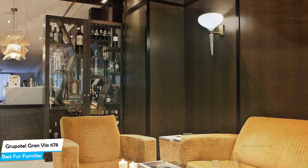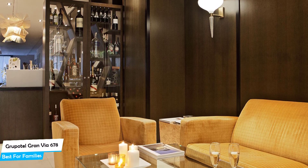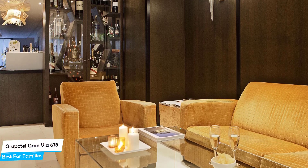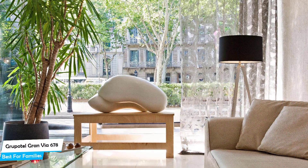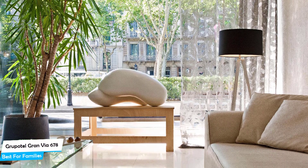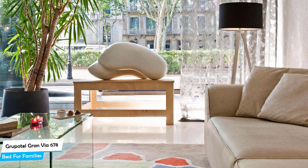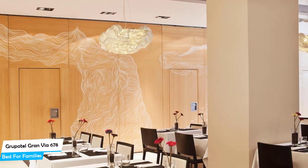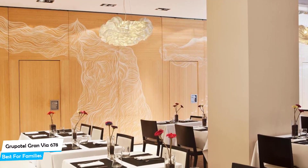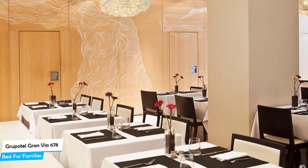The Grupotel Gran Via 678 is a four-star hotel with outdoor pool near Plaça de Catalunya. The hotel has a great location — 650 meters from the center of Barcelona. There are a lot of attractions nearby. Among other things, the hotel offers its guests paid private parking on-site, pool, bar or lounge, car hire, housekeeping, and more.